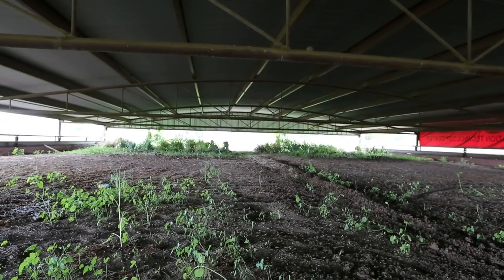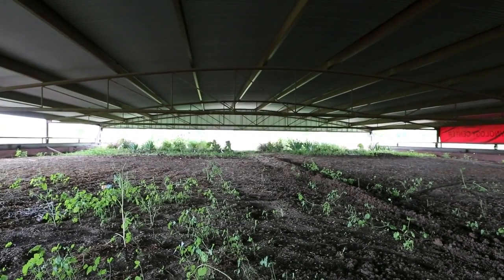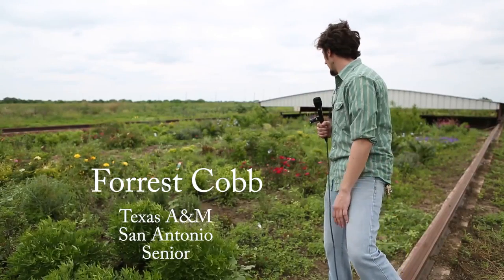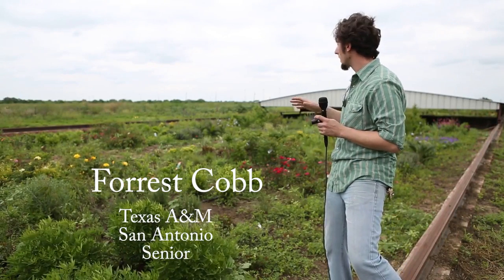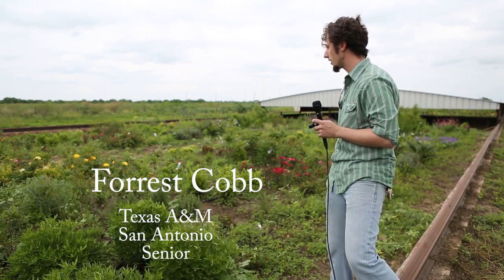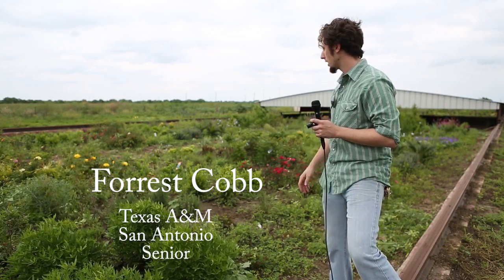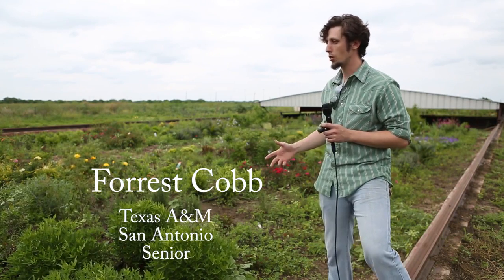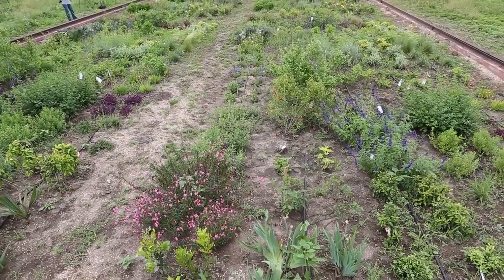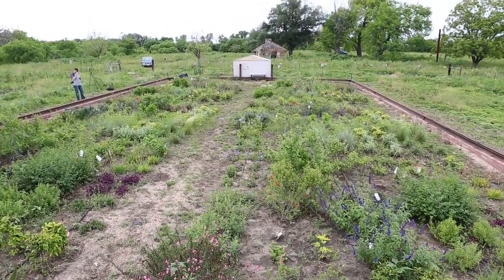We selected the species using several sources, including the SAWS Guide, the City of Austin Landscaping Guide, and several others. This is a very representative group — if you go to San Antonio, you should be able to see a lot of these species. We're testing their drought tolerance to understand what drought tolerances San Antonio landscapes have in general.